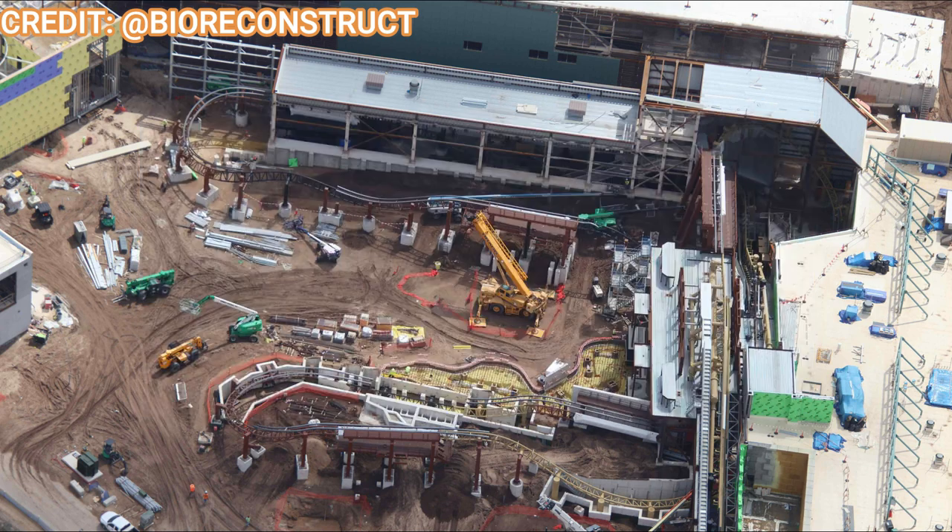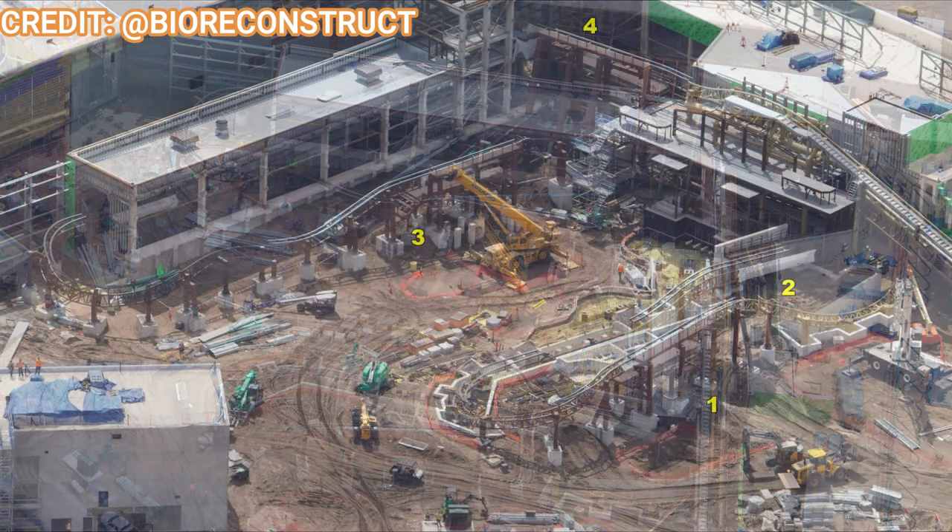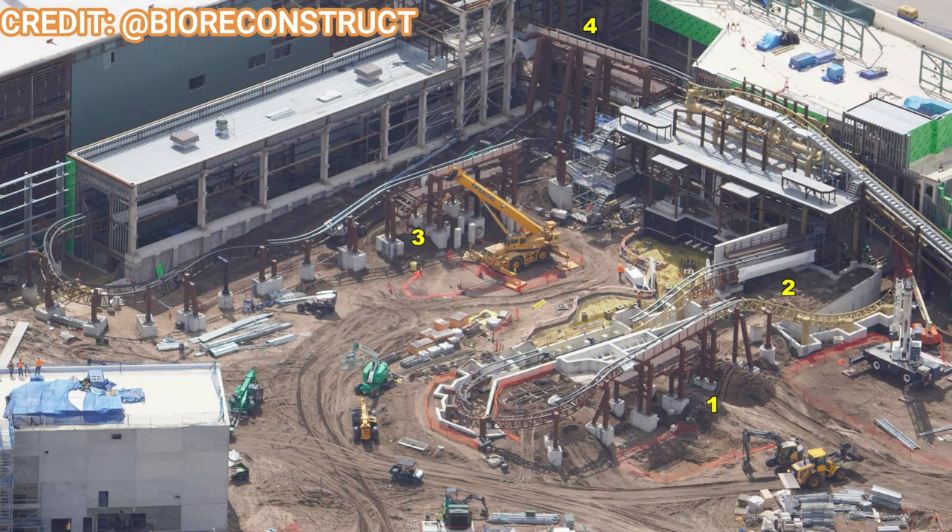Speaking of Super Nintendo World, let's move into Donkey Kong. Donkey Kong is looking absolutely fantastic — no real theming elements yet but the track looks to be complete, including the fake track. You can also see portions of the lift hill as well as a backhoe and some earth-moving equipment working on the dirt over there.